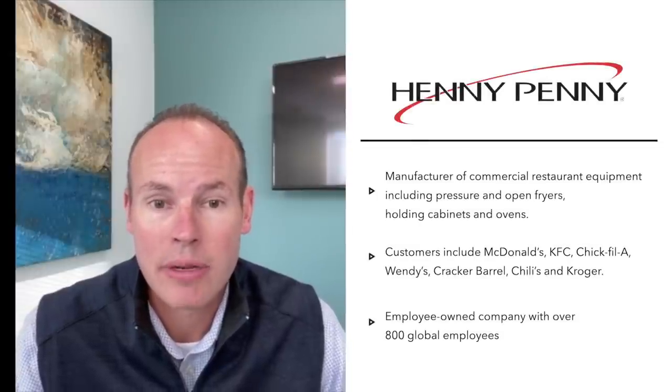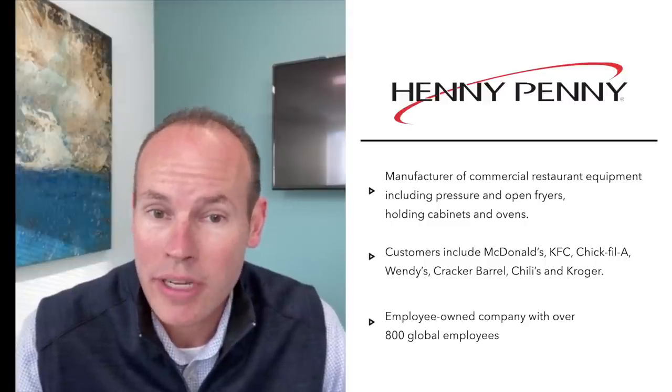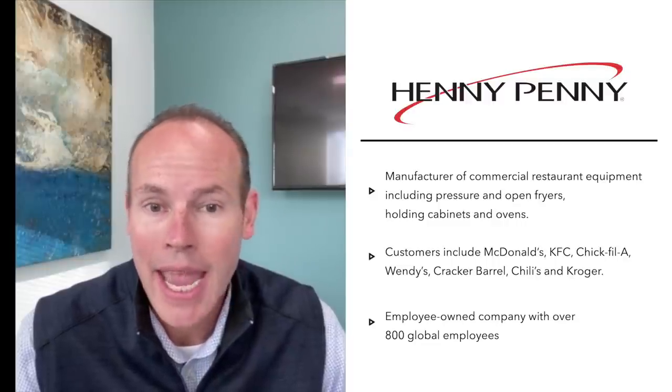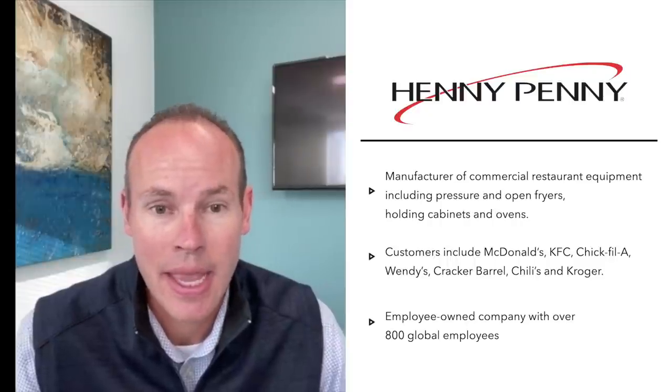I've personally had the privilege of working with Henny Penny for almost 15 years, and I've witnessed firsthand their one-of-a-kind culture and world-class technologies. When people talk about manufacturing transformation, Henny Penny exemplifies that through their cutting-edge facilities, and they're not done innovating yet. Through this virtual tour, you'll get a sneak peek at the largest expansion in Henny Penny's 62-year history.